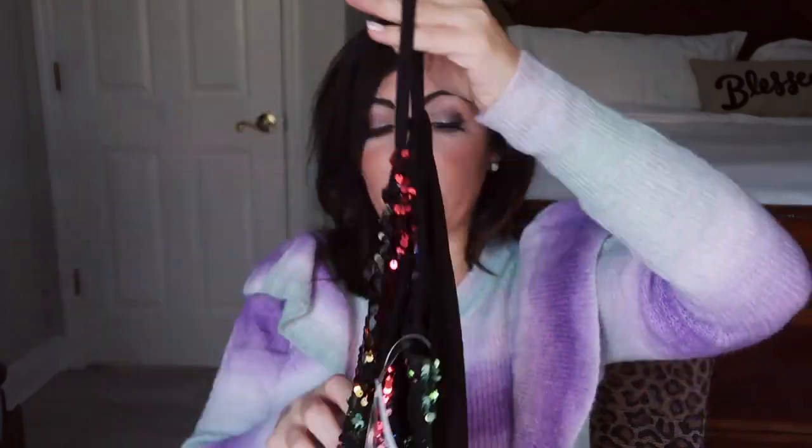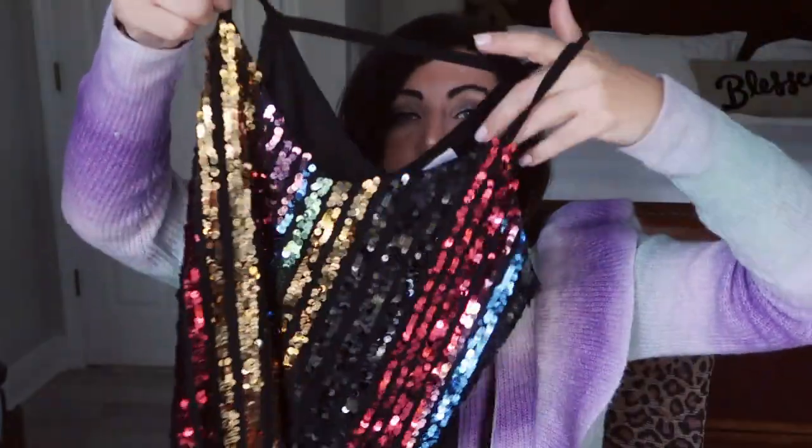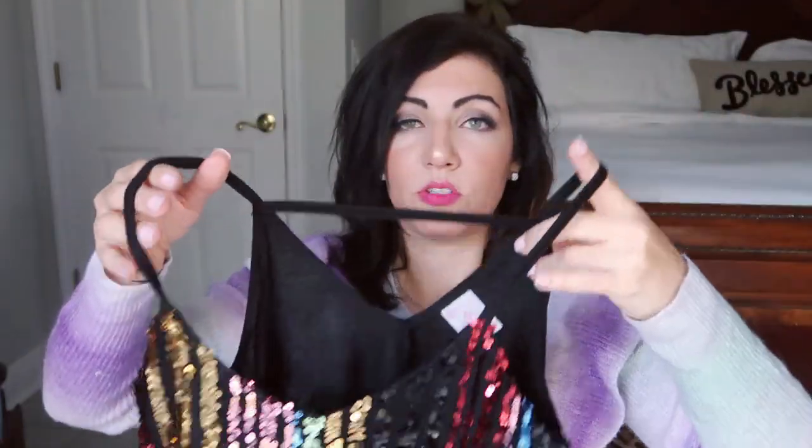I've been loving these tank tops or camisoles — they're from the brand No Boundaries. When I saw this one, I had to have it, just the rainbow colors. This comes in solid reds, blacks, pink, gold, white with silver, and they have a bunch of different styles now too, like a high neck halter style, one that has a little detailing on the back, and then a peplum. With the holidays, you can't go wrong — you don't want to spend a lot of money on something like this that you're not going to wear too much.